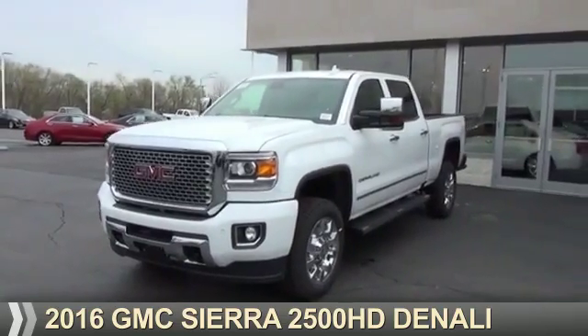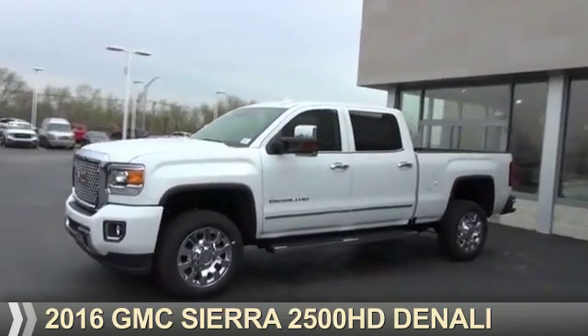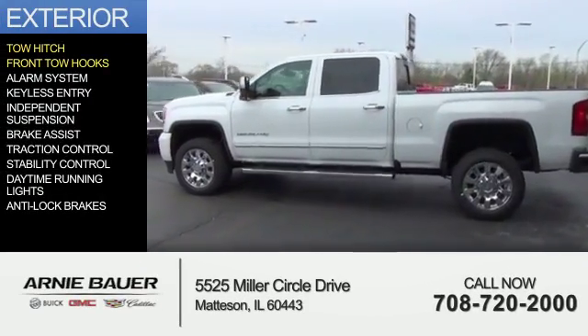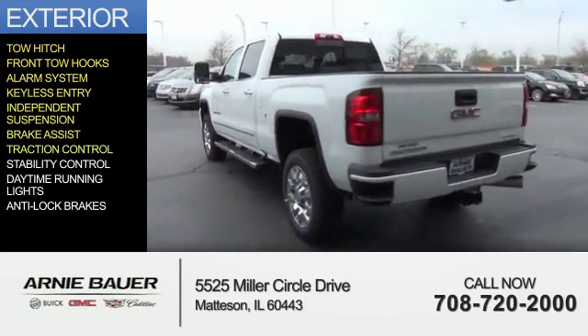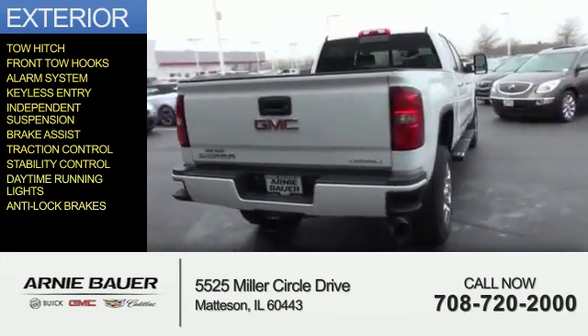Presenting the 2016 GMC Sierra 2500 HD. It's powered by 4-wheel drive, 8-cylinder engine. The features include tow hitch, front tow hooks, an alarm system, keyless entry, independent suspension, brake assist, traction control, stability control, daytime running lights, and anti-lock brakes.